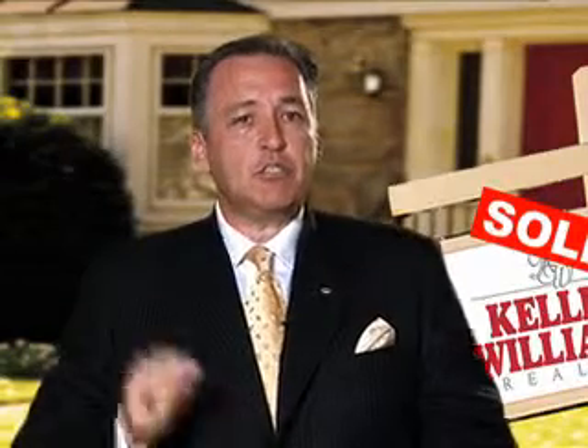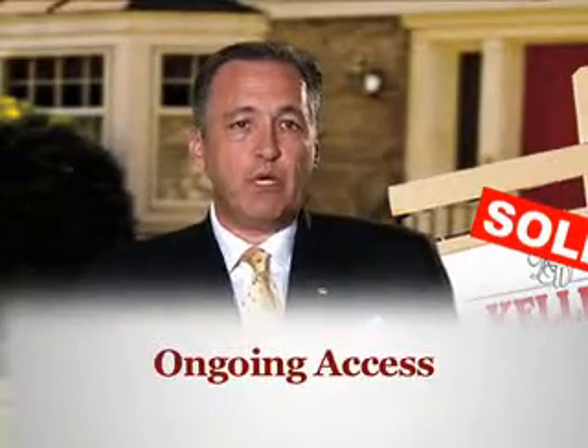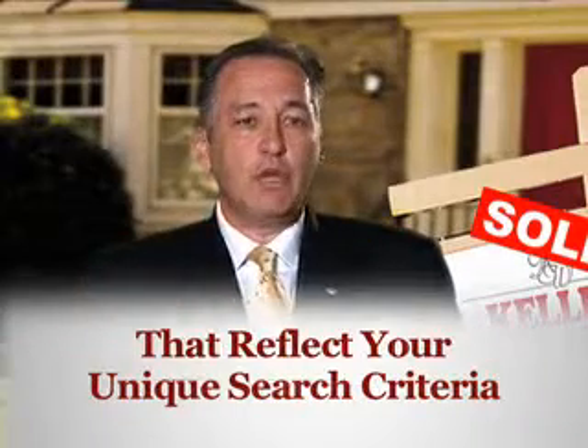We've set up a service to track these homes for sale, and we've developed a long list of search parameters that help us quickly identify these troubled homes that end up in the distressed category. So we'll take our search parameters and match them up exactly with what you're looking for, and the results will give you ongoing access to these properties that reflect your unique search criteria.